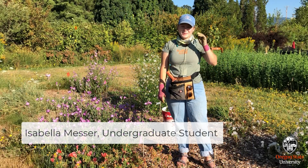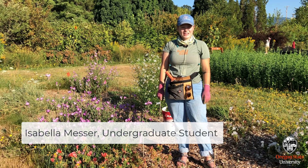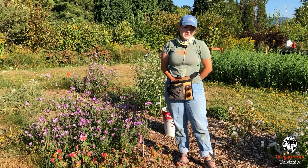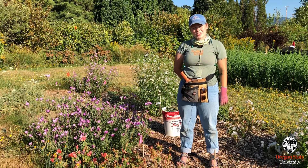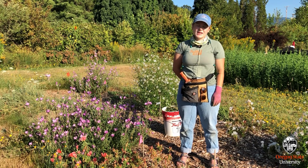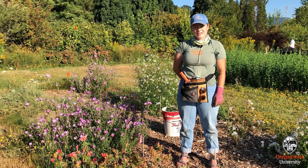Hi, my name is Isabella Messer and I am an undergraduate research assistant in the Garden Ecology Lab. I'm studying horticulture, so it makes sense that I'm here for this project. I mostly work in the lab, processing the specimens that come in — pinning, labeling, and databasing all the different bees, flies, and butterflies that get collected out here.